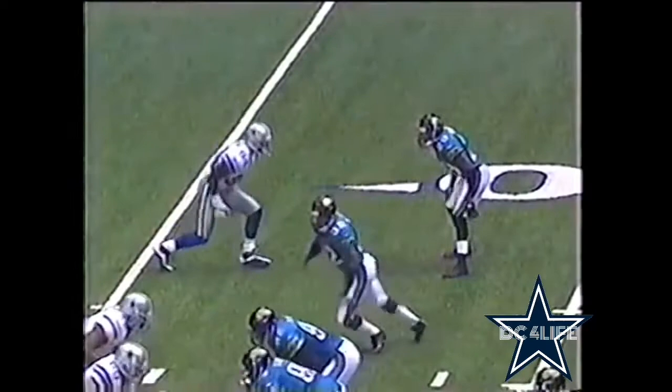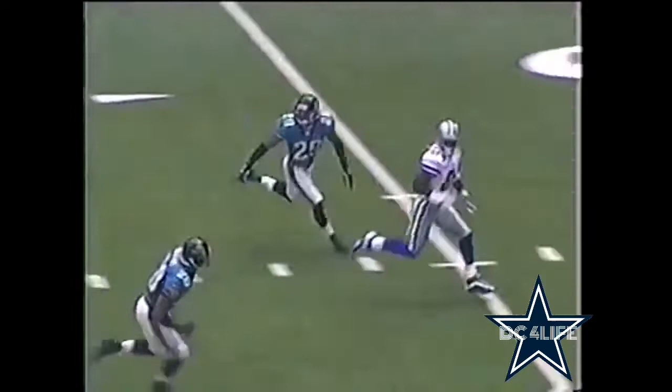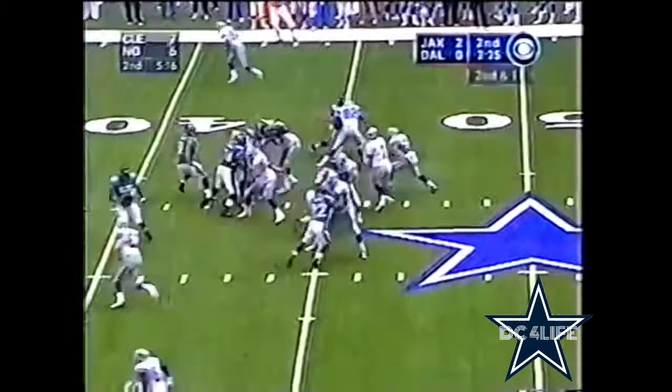Joey Galloway gets deep on the post route. The play action holds the safety — you see Donovan Darius just cannot catch up, he got sucked up by the play fake. What a throw and catch — that's Joey Galloway, goodbye.